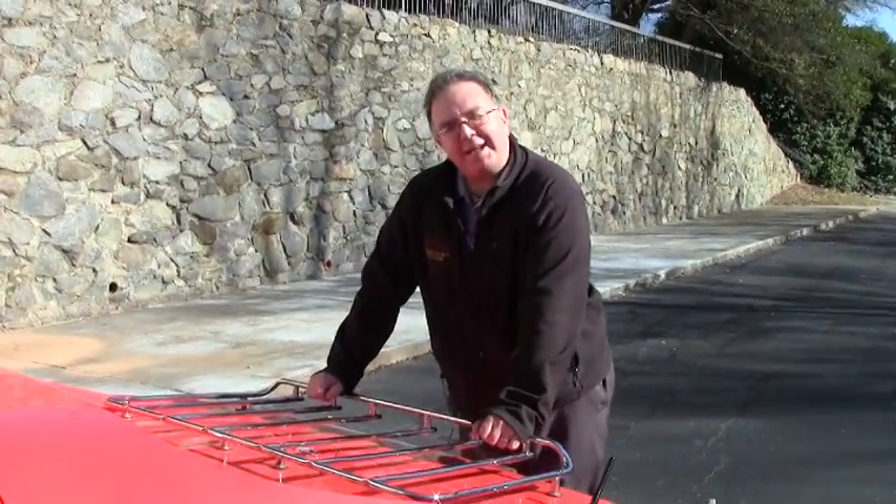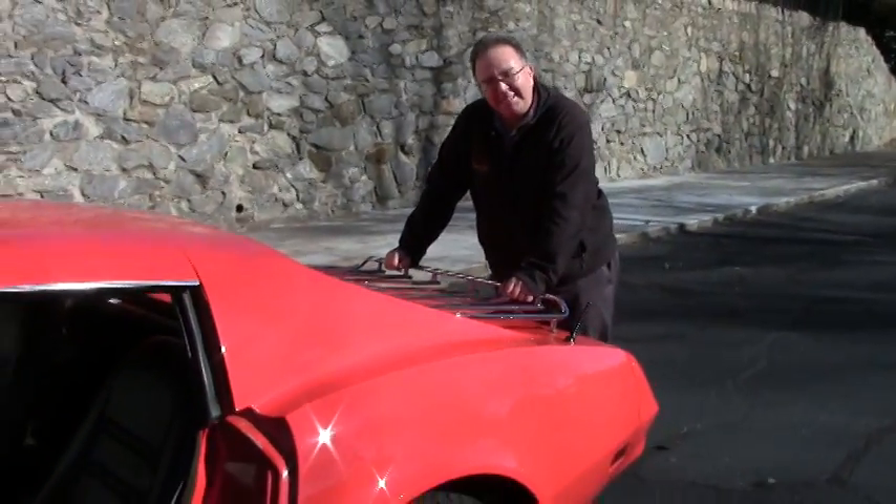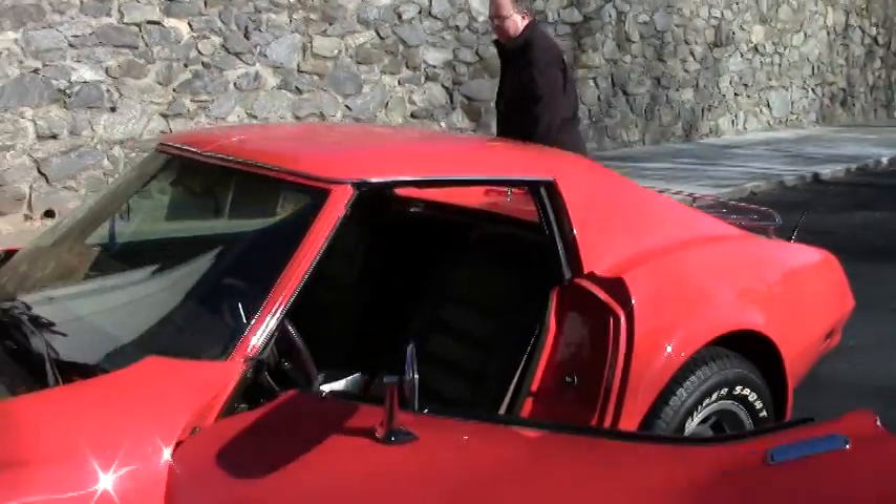Welcome to Buy a Vet. We're going to talk about exhaust today — just kidding. This is a 1977 Orange Coupe.